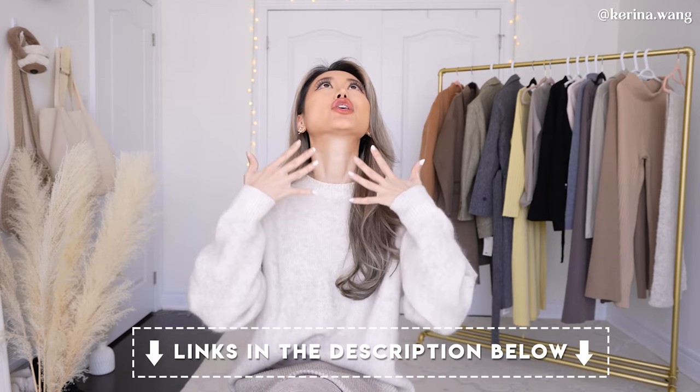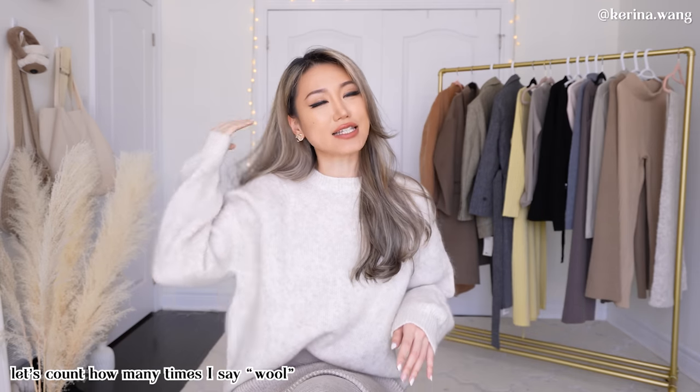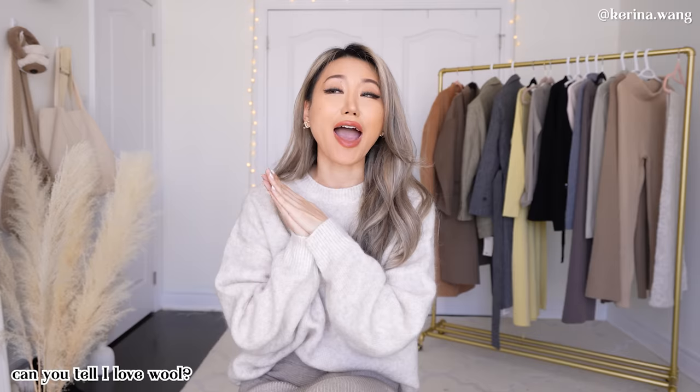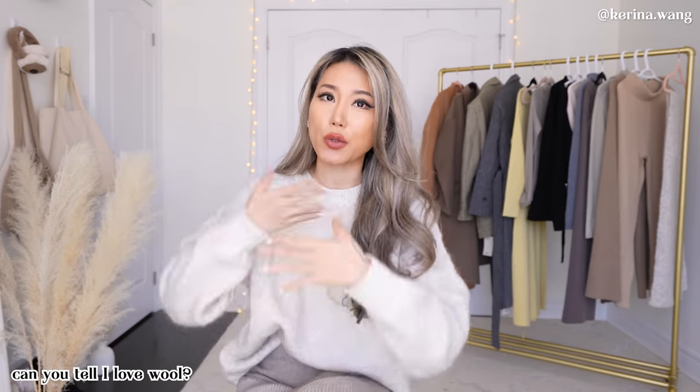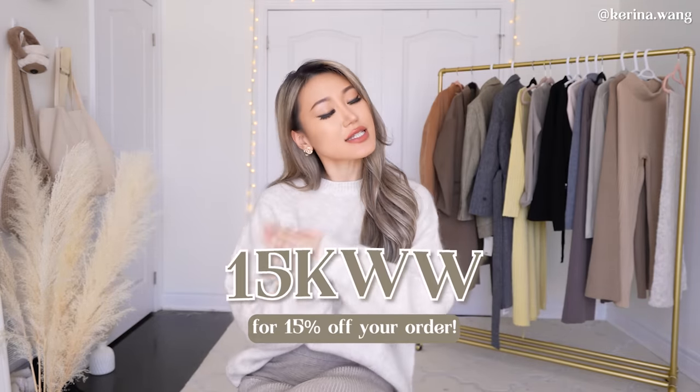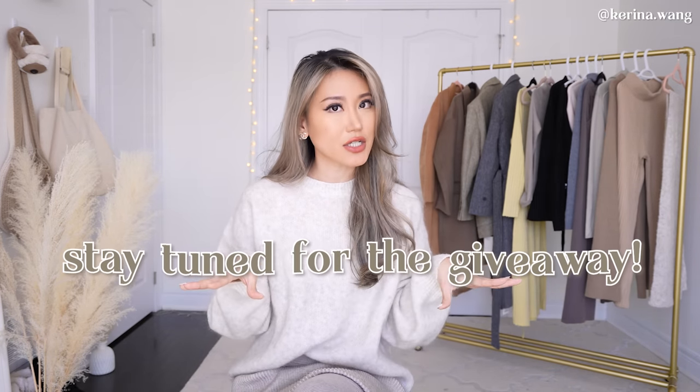For today's video we're going to be focusing on something I'm a huge fan of — wool and cashmere fabrics. I've done quite a few videos on styling wool items, the benefits of wool, and the difference between wool and cashmere. Today's video focuses only on wool, so everything on that rack is made of some kind of wool. I also have a 15% discount code, so you'll get a sweet discount. I'm also hosting a giveaway, so stay until the end!